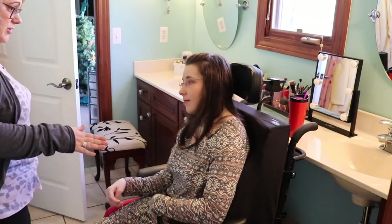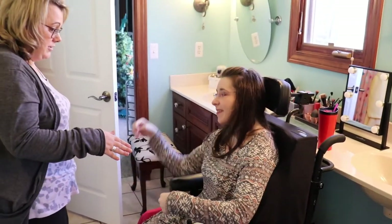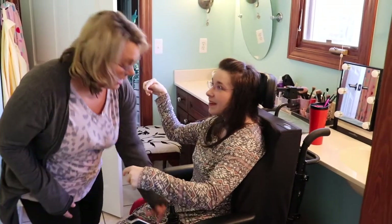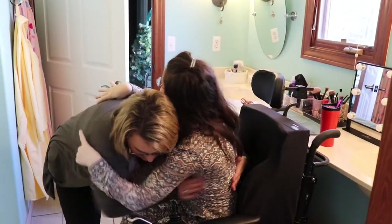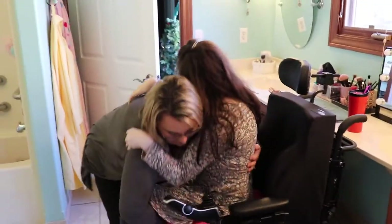Hey guys, so this is how we transfer. I have to do a voiceover because my mom did not turn the mic on, so here's that.